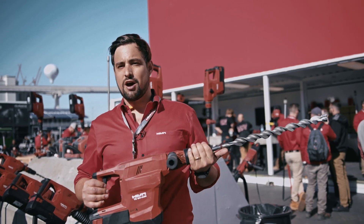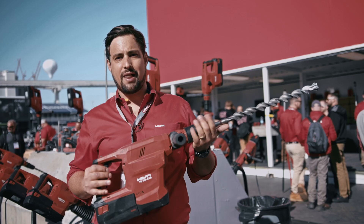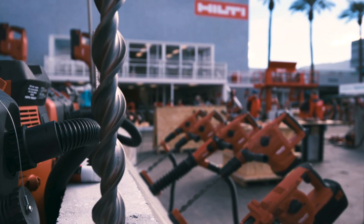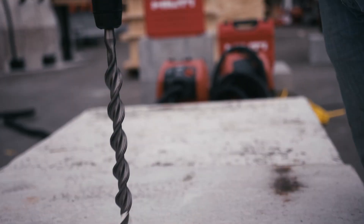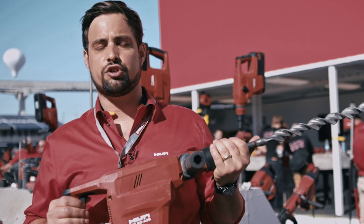Really excited to talk about the T60A, our breakthrough innovation on the 36-volt platform. This is Hilti's first Cordless SGS Max combi hammer — the highest performing combi hammer in its class when you compare it against any corded or cordless solution out in the market.